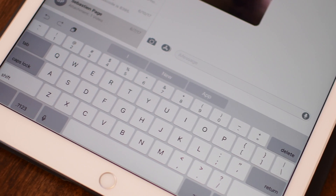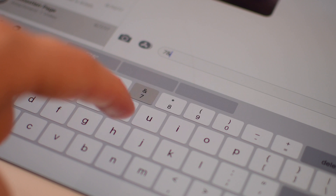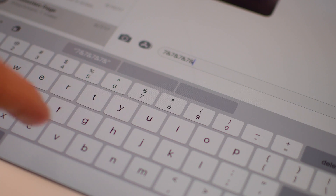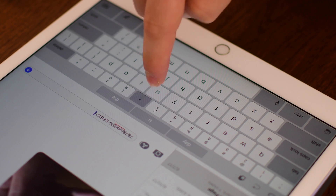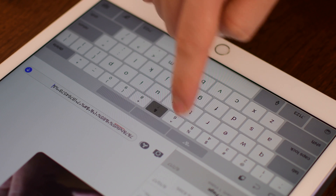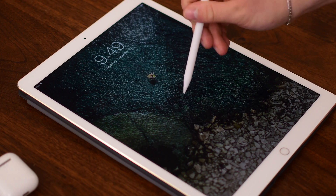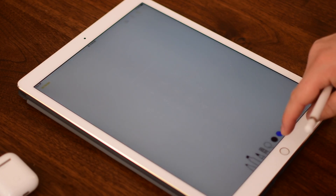The QuickType keyboard got a lot of improvements. On the iPad specifically, you can pull down on keys to access their secondary characters. This arguably works better on the smaller iPad since more keys have secondary characters, but it's still useful on the larger iPad Pro because of the extra keys behind the number row up top. Just a little flick down to access those secondary characters.